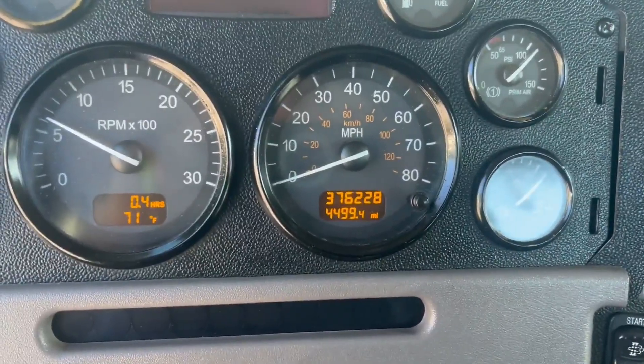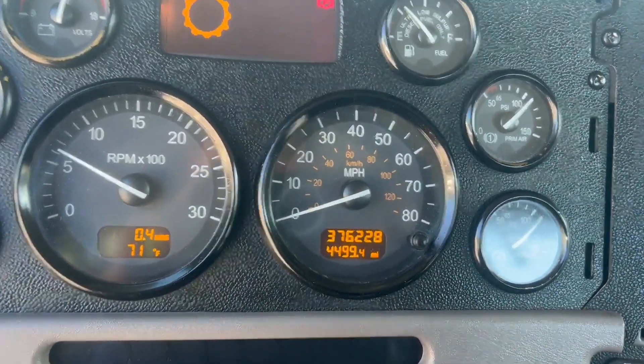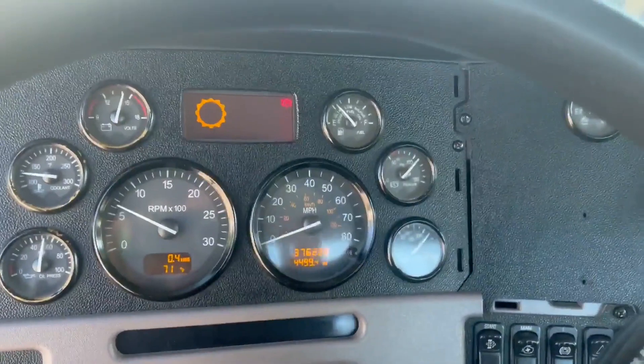This truck has 376,000 miles on it. Sounds great.